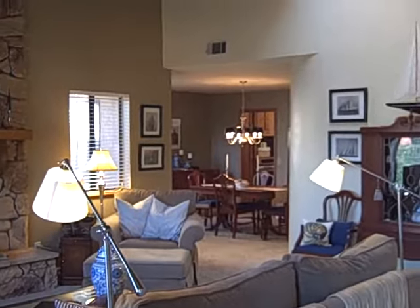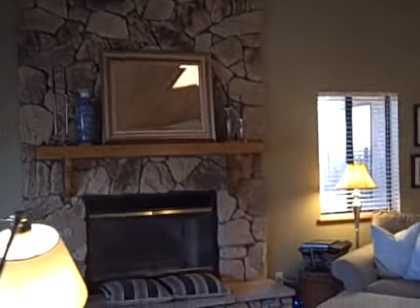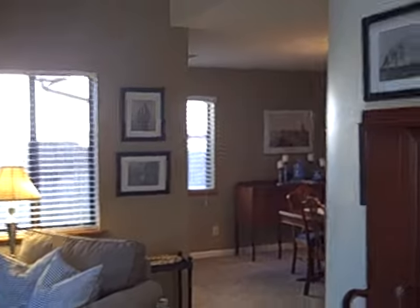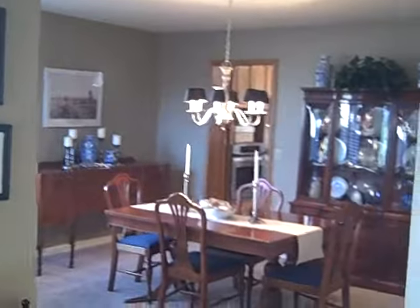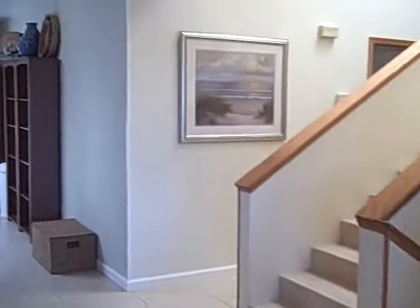You walk through the front door and it's gorgeous. It's vaulted ceilings, professional paint job, stone wall fireplace with gas, formal dining room — nice.